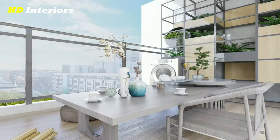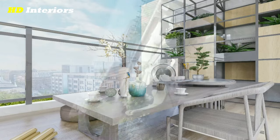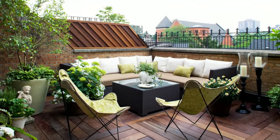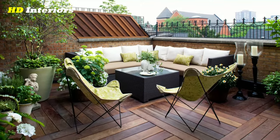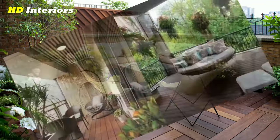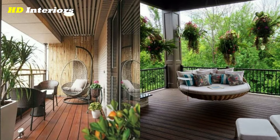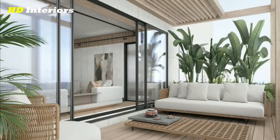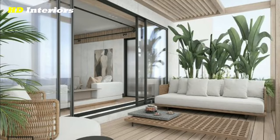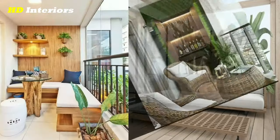Let's get started with the first idea: choosing the right furniture. When it comes to balcony decorating, choosing the right furniture is key. You want to find pieces that are both functional and comfortable. For smaller balconies, you may want to consider folding chairs or a small bistro set. If you have a larger balcony, you can go for a full-sized sofa or even a daybed.